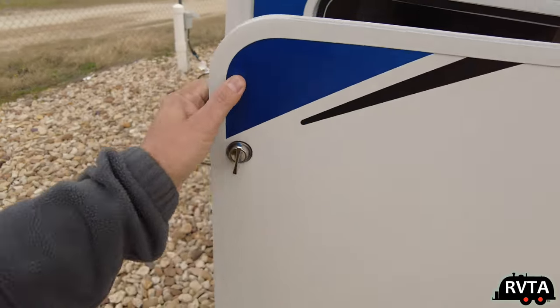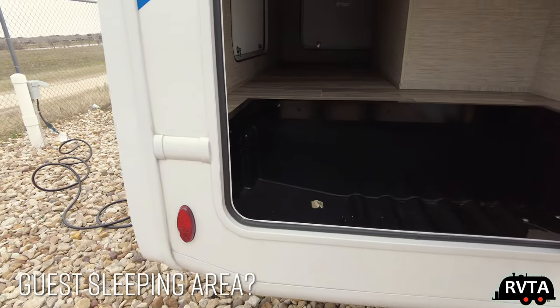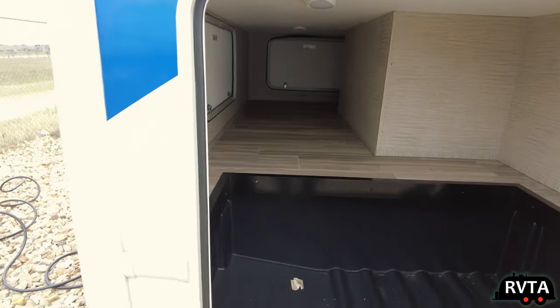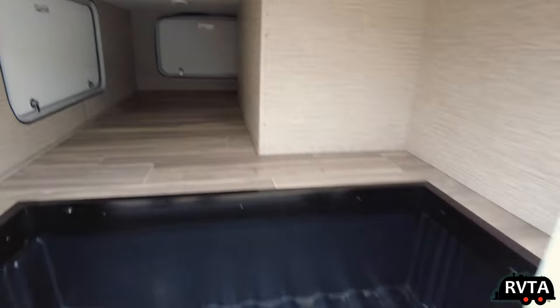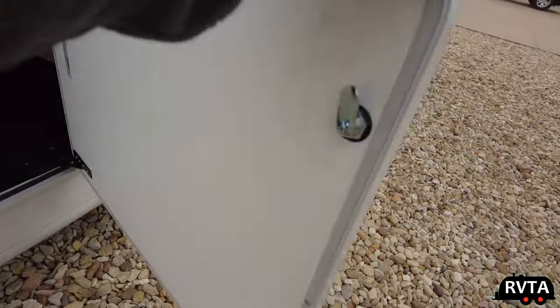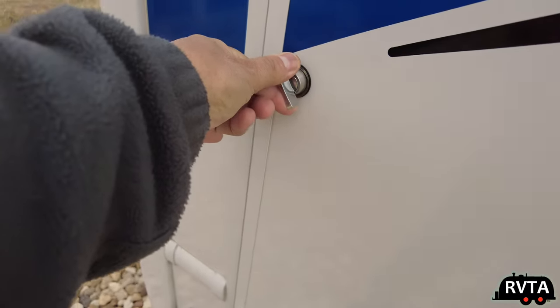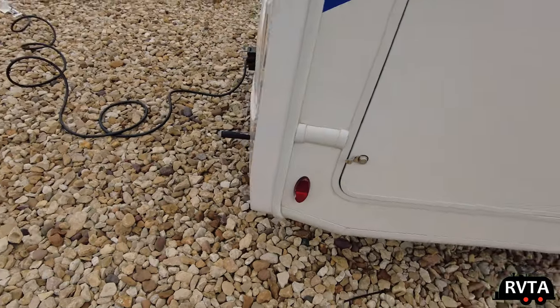And this is a significant storage area. You can't complain about storage in this unit. It has three doors — one right here, one on the other side, and one on the back. That's why I wonder if a ladder is possible on this unit. I wonder if Thor makes it available to folks out there like us.